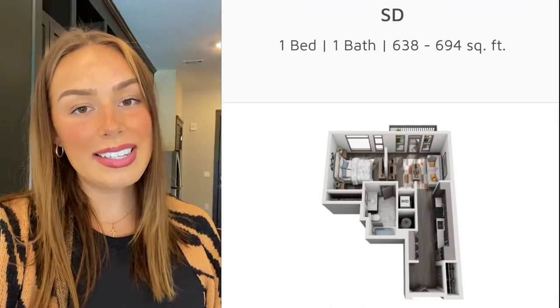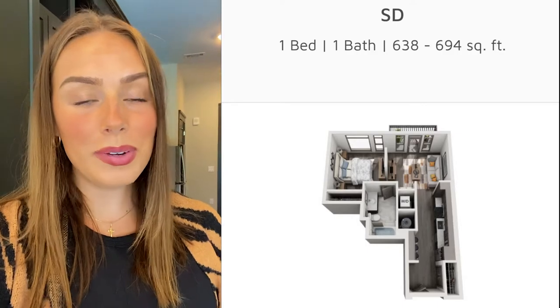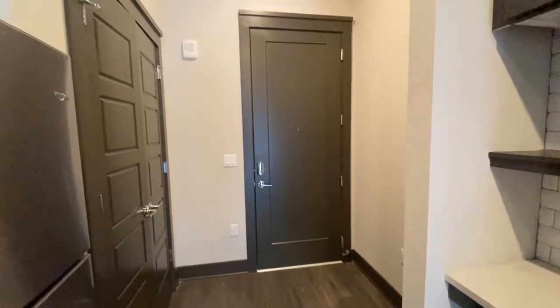Hey everybody, today we are going to look at an SD floor plan together. This is one of our studio floor plans here at Residences of Capital View. If you're interested in seeing a full tour of it, then stay tuned. We are getting started right here in the entryway of this SD floor plan.